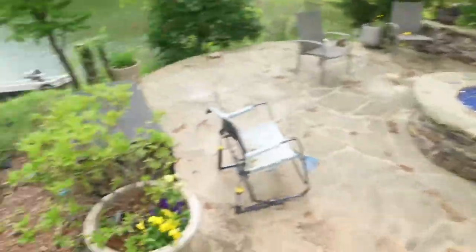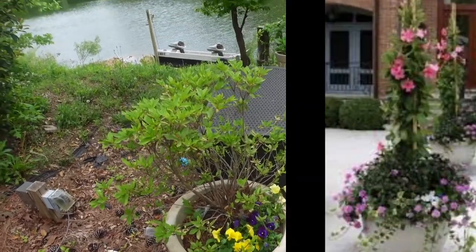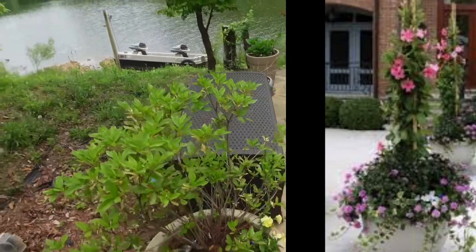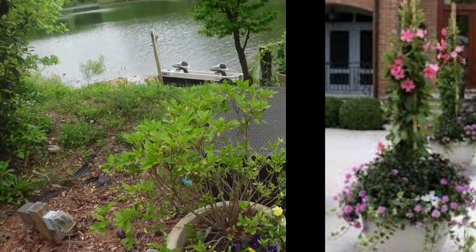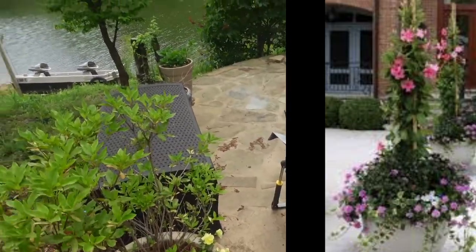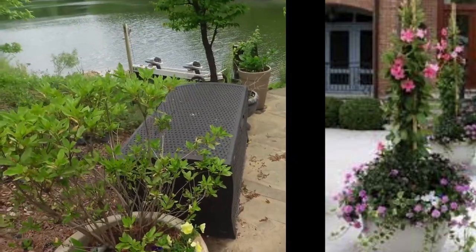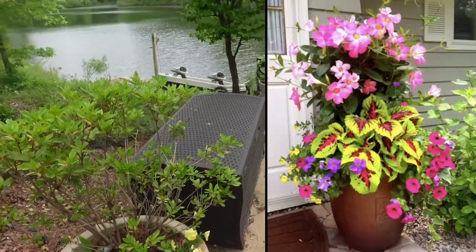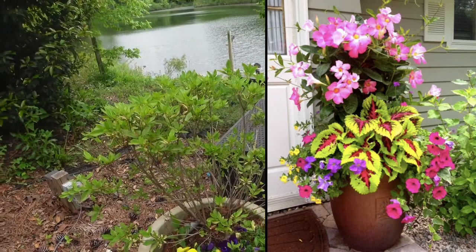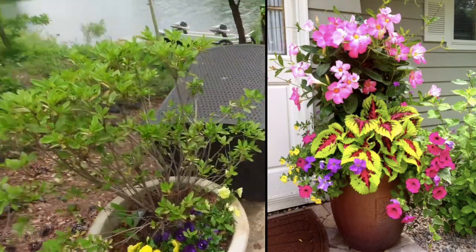Right here we have a beautiful pot with an azalea. When it blooms once a year it's beautiful, but then you get to enjoy the height of the greenery. I like to do what they call thrills, spills, and fillers: the thrill is the height, you layer it with a spill that flows over, and then a filler like pansies to go around it. That way you have a layered pot and it looks gorgeous.